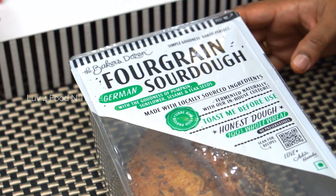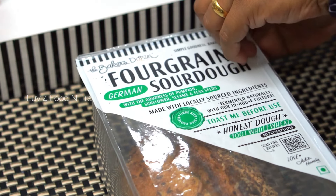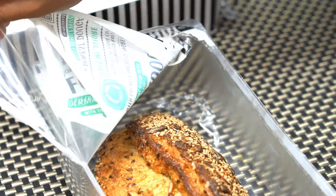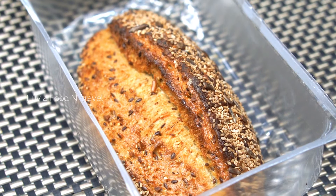Finally, let's unbox the four grain sourdough bread. This bread is made from 100% whole wheat with no preservatives, no egg, and contains the goodness of pumpkin, sunflower, sesame, and flax seeds. The net quantity is 370 grams and the MRP is ₹225, with a shelf life of less than a week.